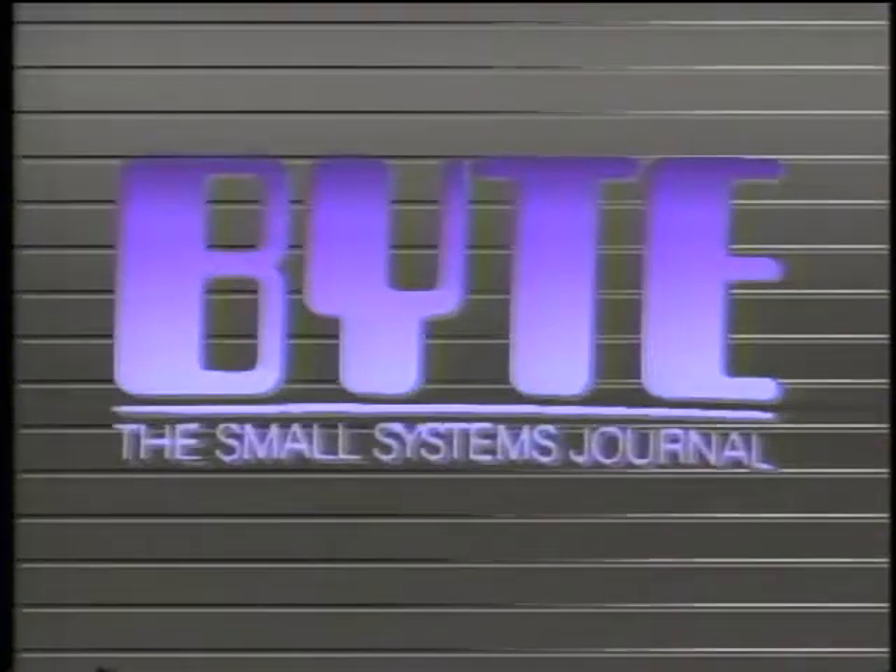Byte's detailed technical articles on new hardware, software, and languages cover developments in computer technology worldwide.